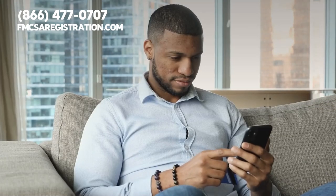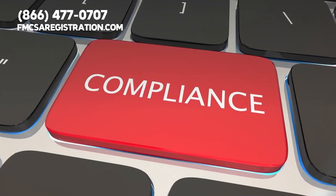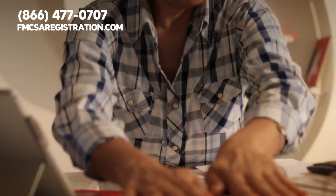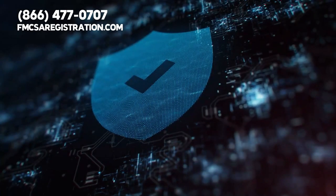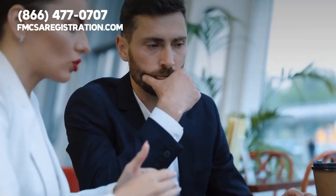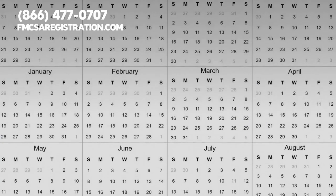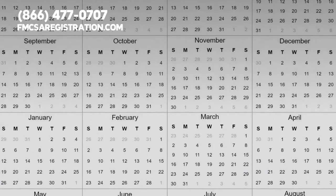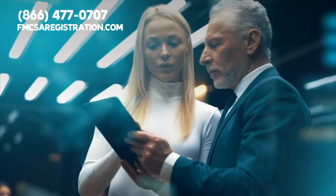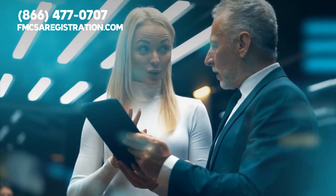Next, you have the new entrant audit. This audit and compliance review serve as the two most common forms of DOT audits. The new entrant audit functions as a safety audit. You can expect to experience the audit at some point during the first 12 months after your business opens. The audit will focus on ensuring that your carrier complies with all FMCSA safety regulations.